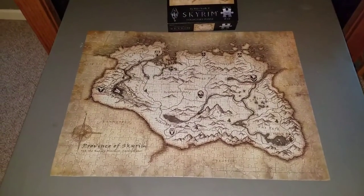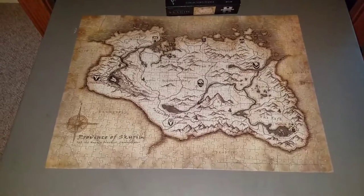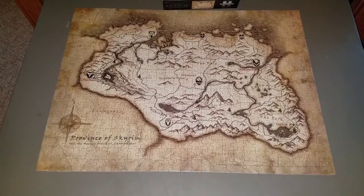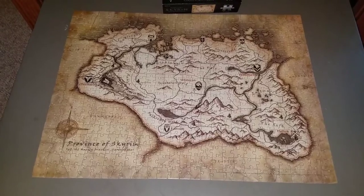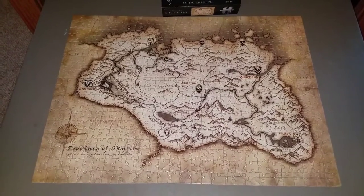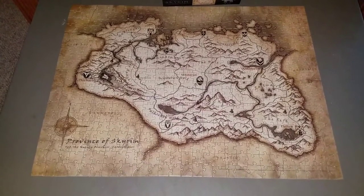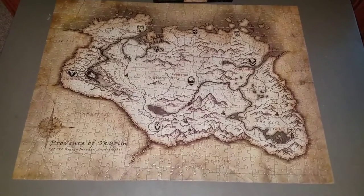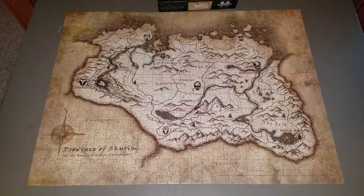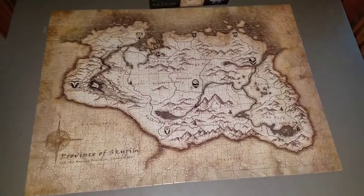Hey guys, Brendan here, aka MrWeaverFace. I just want to show you my latest accomplishment. I have not done a puzzle in so many years, and I saw this Skyrim puzzle of the map of Skyrim at a GameStop on Long Island last weekend. I picked it up for three bucks — it was on clearance.